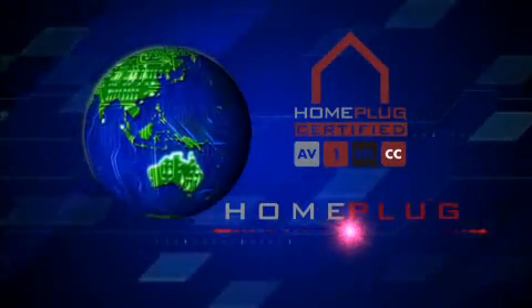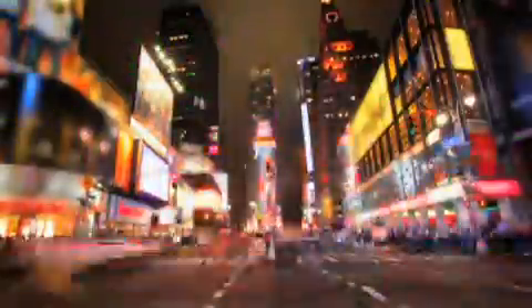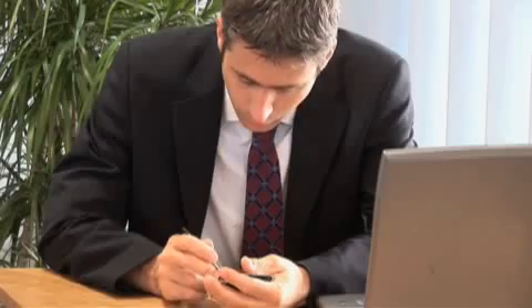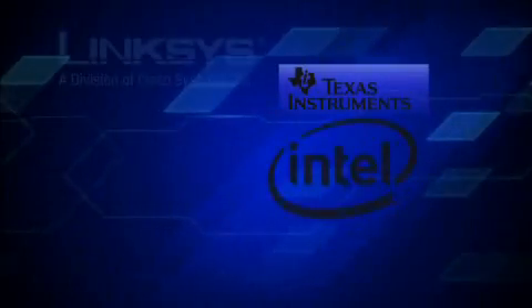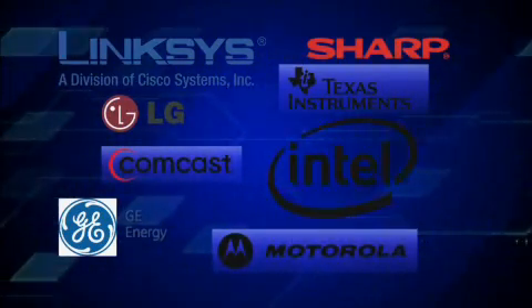Home plug technologies are making people's lives easier all over the world. Are you plugged in? For people all over the globe, time is getting shorter. We're all getting busier. Who has the time to run a mess of wires through your home? That's why a group of leading companies from a number of industries have collaborated on powerline networking technology.